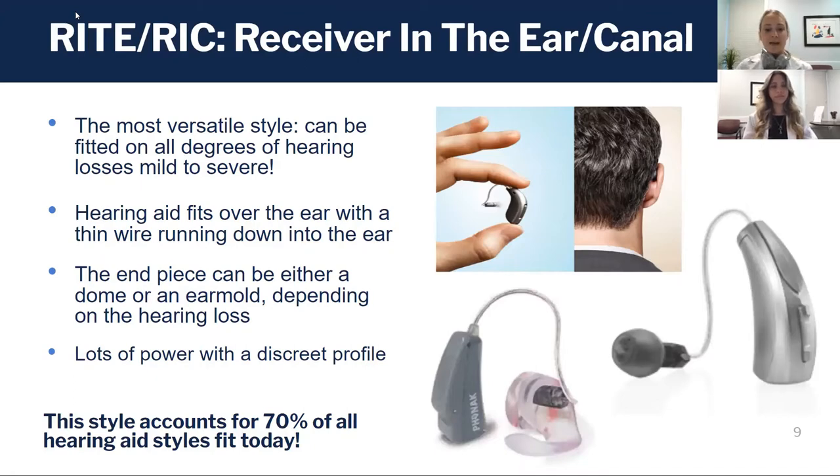It fits over the ear like a standard BTE, but instead of sound coming out of the hearing aid itself and traveling down a hook to a tube, there's an electrical wire that goes down and attaches to a speaker — what we call a receiver — that sits in the ear canal itself.